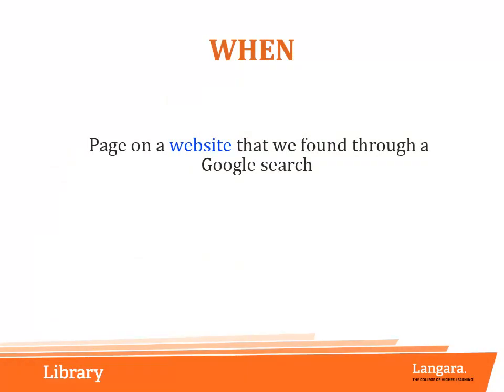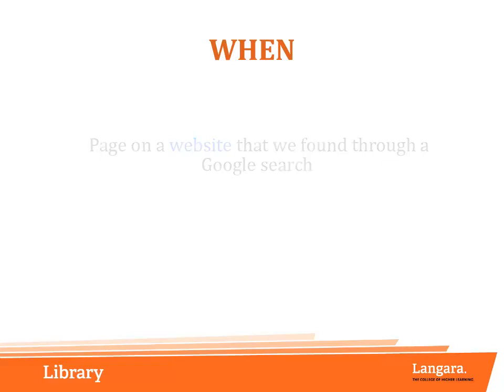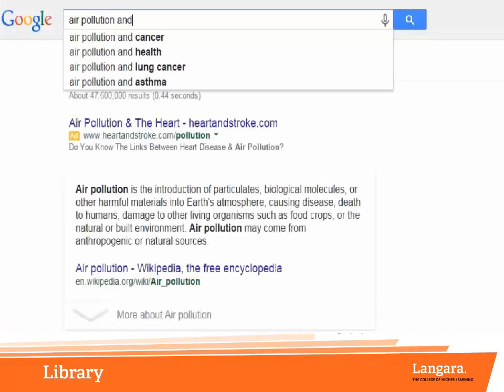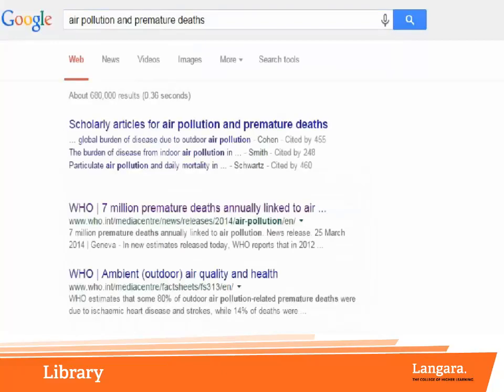Let's go back and do a Google search to see if we can find some recent information about the connection between air pollution and human health from the World Health Organization. Here, we have found a news release from the World Health Organization that may contain some information that will help us with our research topic.